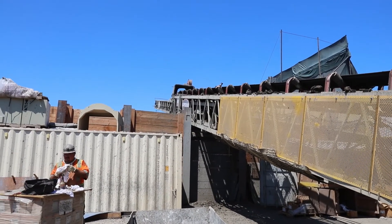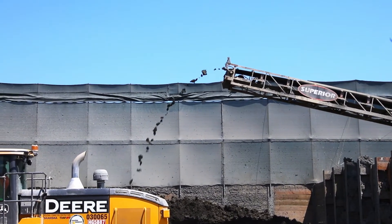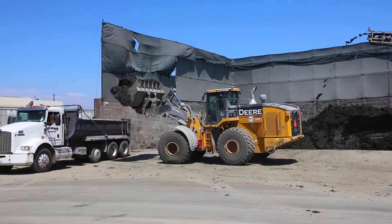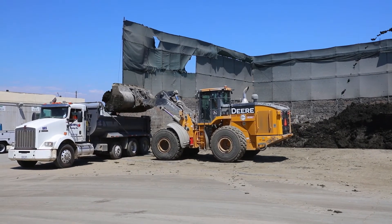I would buy another Telestacker conveyor — it's worked well for us so far. This one has the potential to be a radial stacker too. We're on a very small postage stamp job site here in Los Angeles being downtown, but you never know what the next job is going to be, so it's got a lot of potential for the future for us.